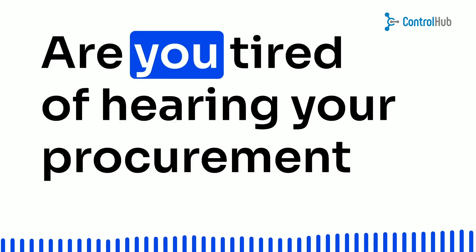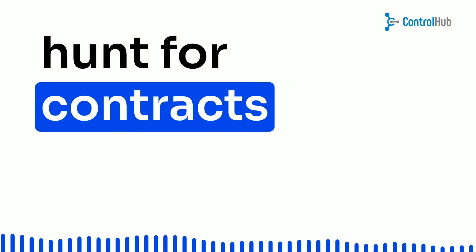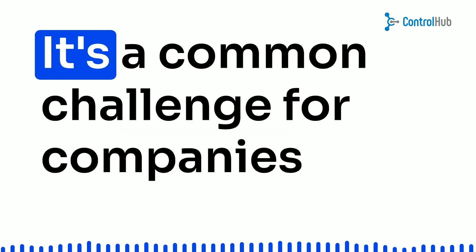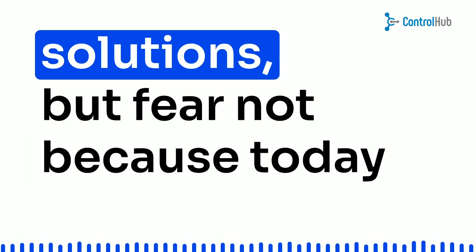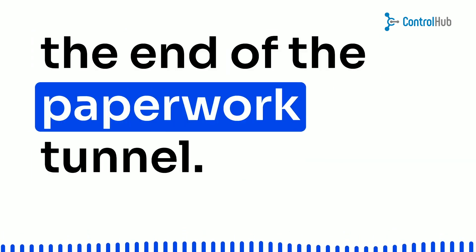Hey there, folks! Are you tired of hearing your procurement team grumble about the never-ending hunt for contracts and invoice approvals? Well, you're not alone. It's a common challenge for companies still stuck with outdated procurement solutions. But fear not, because today we're going to show you the light at the end of the paperwork tunnel.